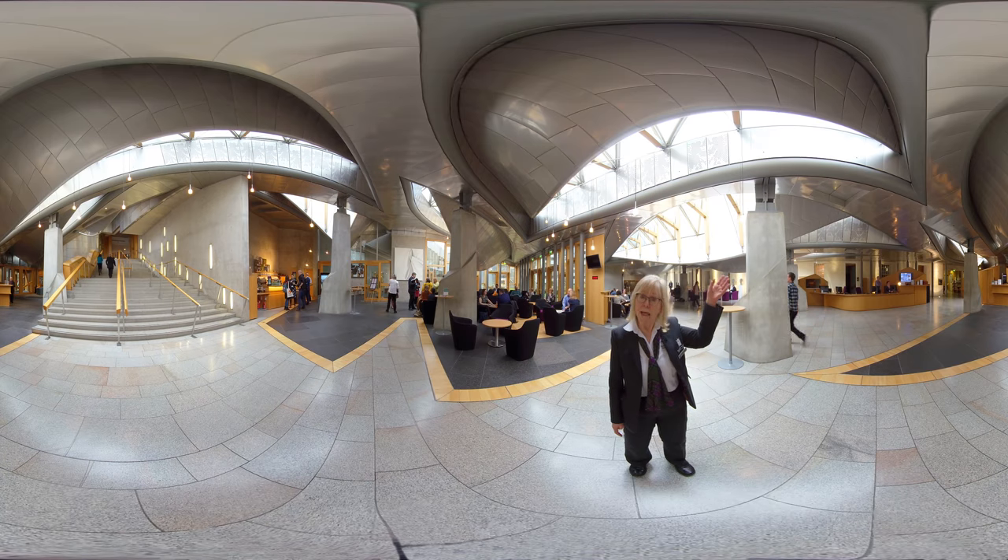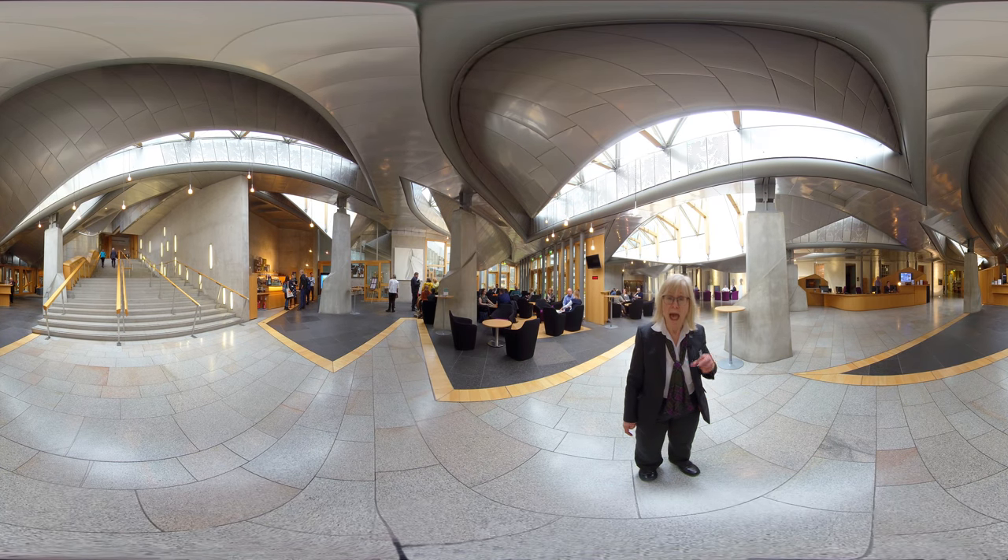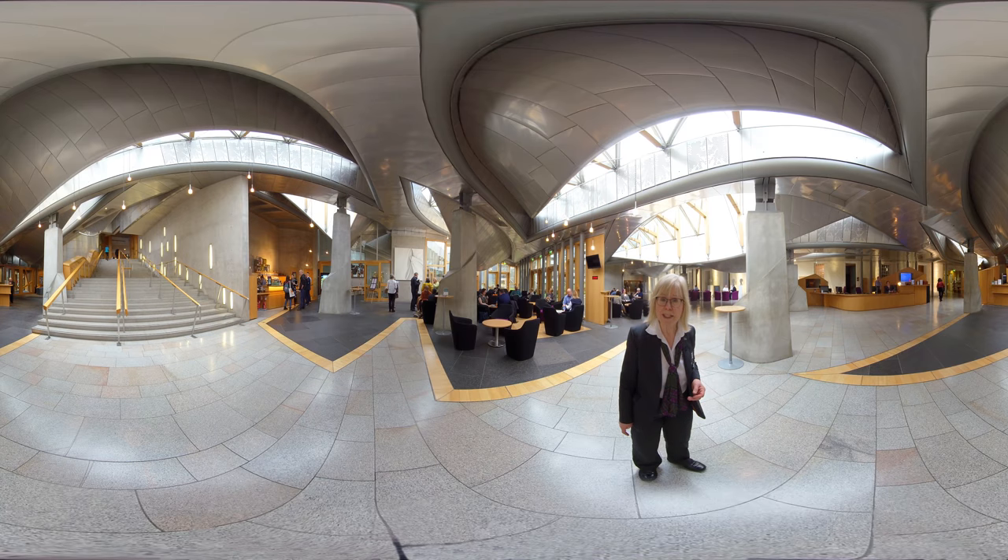Cut out in the panels above our heads are a decorative map of Scotland. In behind those panels are the vent flaps which bring air into the garden lobby — they're part of the Parliament's natural ventilation system.